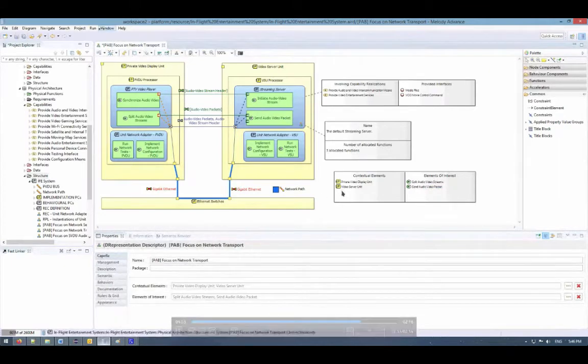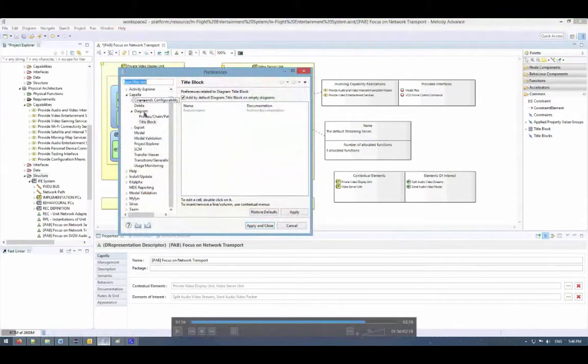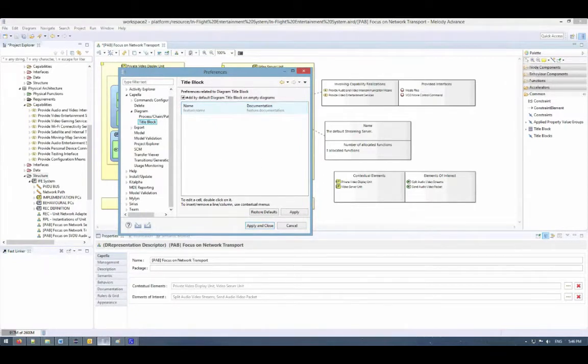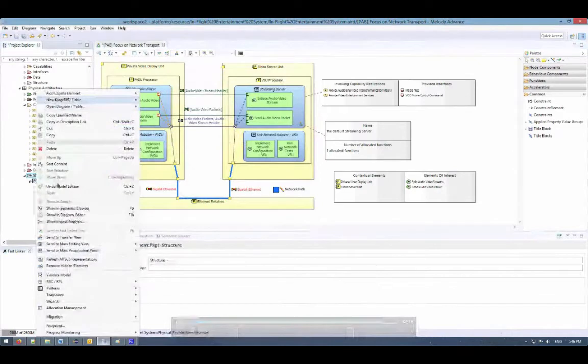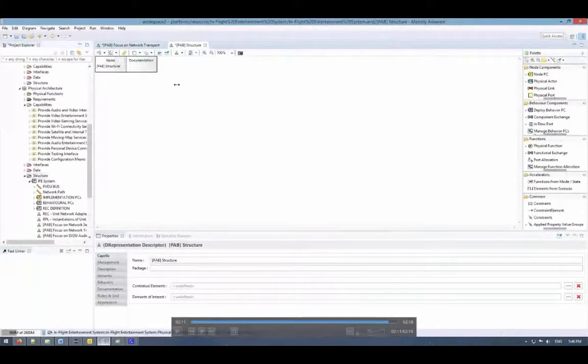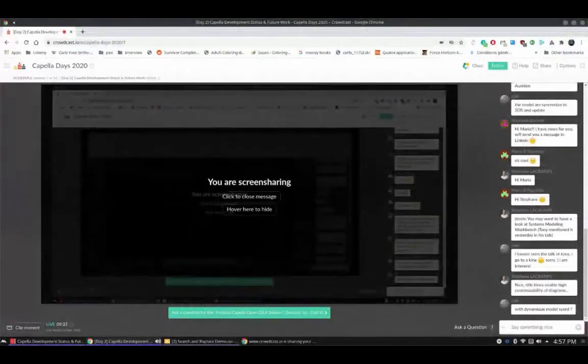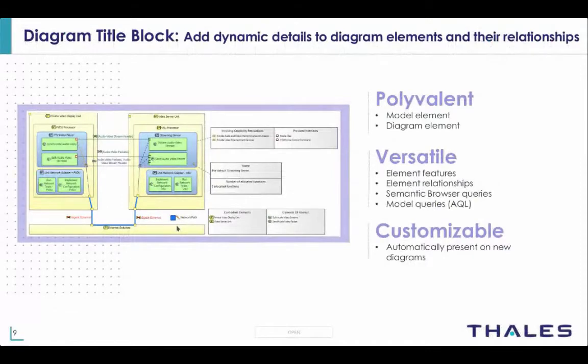The last feature I want to show you is the ability to automatically add title blocks to newly created diagrams. To do so, go to the Window Preferences menu, then to Capella Diagram Title Blocks. There is a new checkbox called 'Add by default diagram title blocks'. In this panel you can define the structure of your title block, and after enabling this feature, when you create a new diagram it will automatically contain the defined title block. Let's do this here — we create a new PAB and we can see it automatically contains the title block.